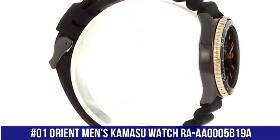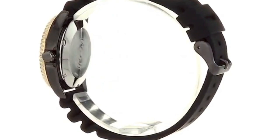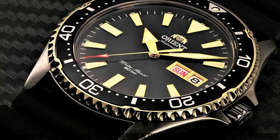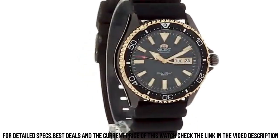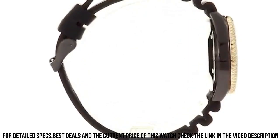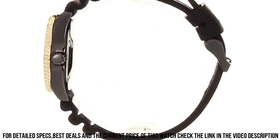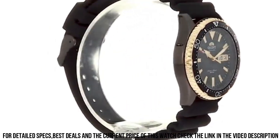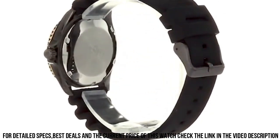Number 1. Orient Men's Kamasu Watch RA-AA0005B19A. Great watch at a great price — this watch is stunning in person. Overall for the price, this is probably the best watch you can buy. I love this watch; it is beautiful and well made for the price point. Synthetic sapphire dial window, analog display, buckle clasp, stainless steel case, case diameter 41.8mm, case thickness 12.8mm. Silicone band, men's standard, band width 22mm, band color silver, dial color black, stainless steel diving bezel, day-date calendar. Item weight 3.6 ounces, Japanese automatic movement, water-resistant depth 660 feet.